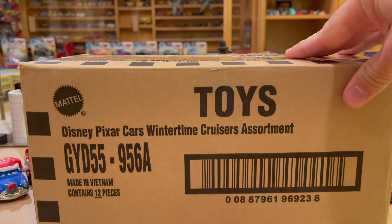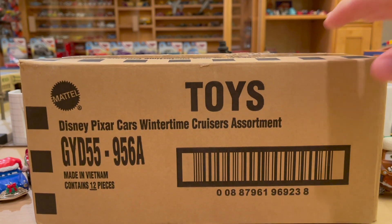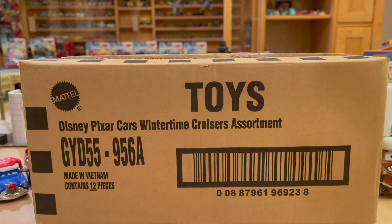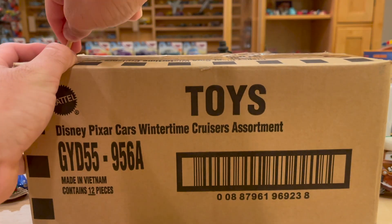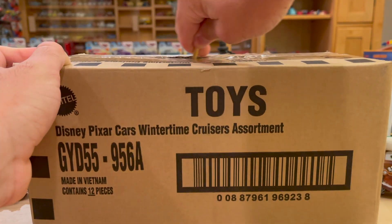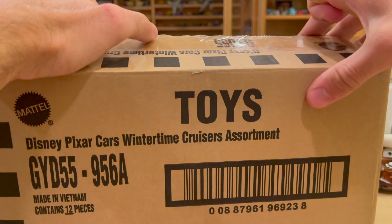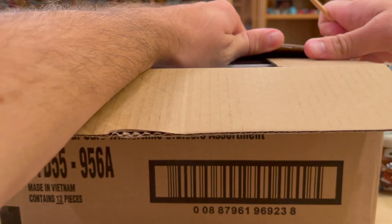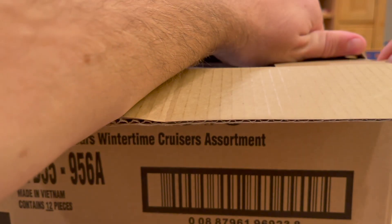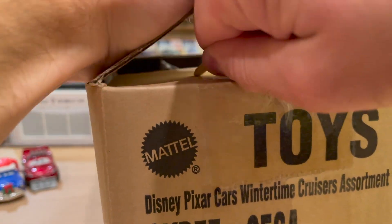I don't know what else is necessarily in this case because I don't really care — all I care about is getting the reindeer, who I also like to call 'Deer-lit,' like Piglet but you know, like a deer. Somebody called it that one time and it really stuck with me. These are made in Vietnam because they are expanded universe — technically only the mainline stuff is made in Thailand, although I think there was something lately made in Thailand too.